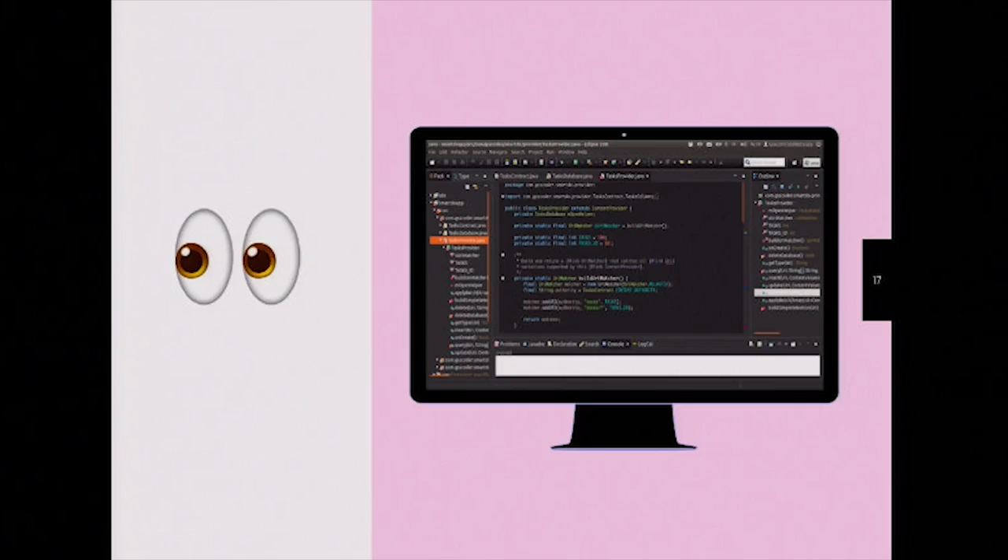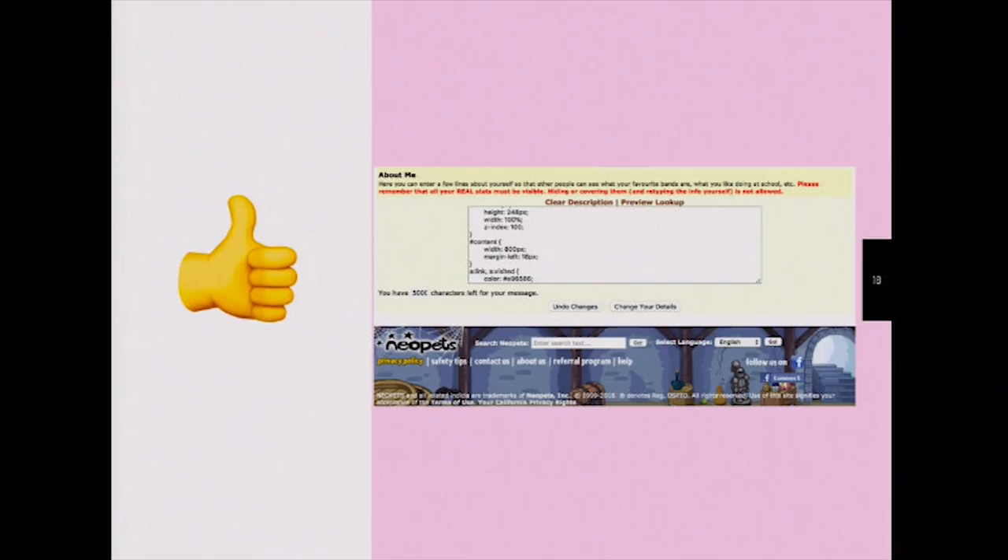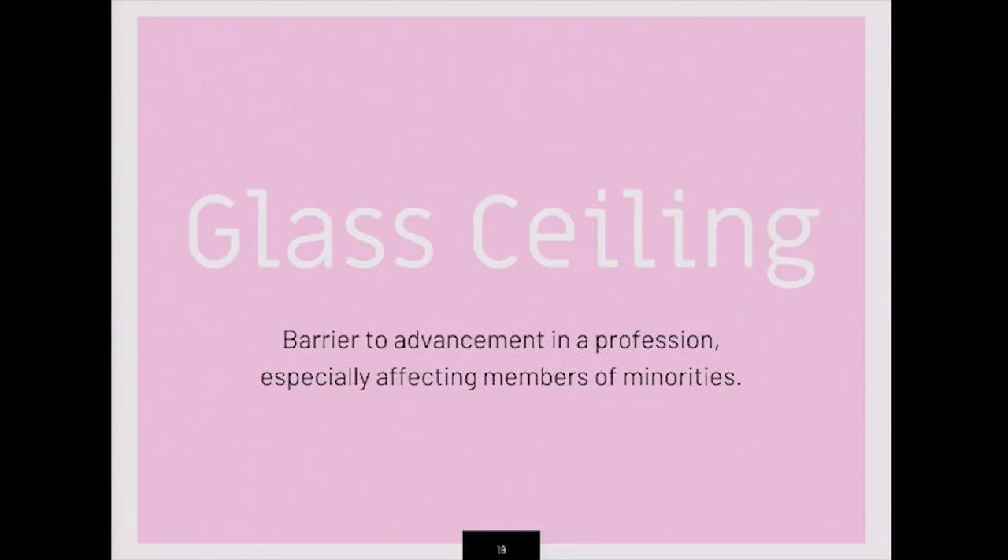So the next time you think that programming has to look scary, I'm here to remind you that for a long time in my life, this was my dev environment — it's just a box in Neopets, and it's pretty much the same thing as if you were to code on Microsoft Word. To wrap it up, I'd like to address the glass ceiling, which is the barrier of advancement that a lot of minority groups within their relative industries face. But let's break that glass ceiling. The idea here is that everyone can code, and everyone should try.